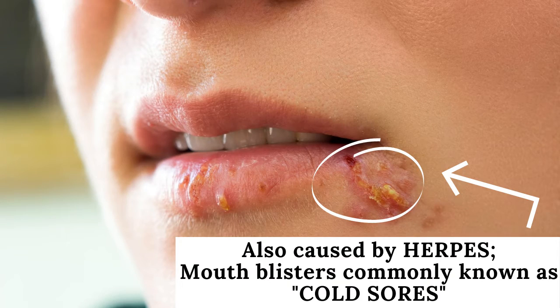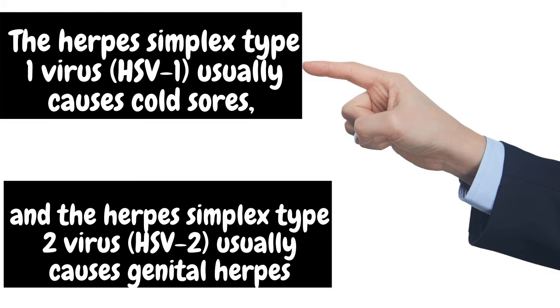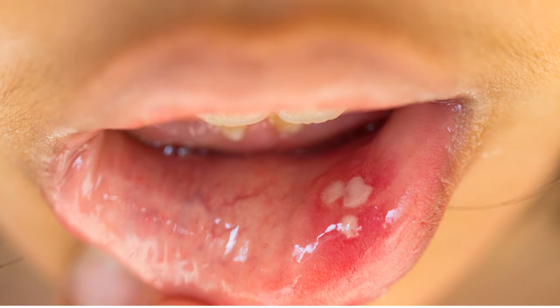What causes cold sores? The herpes simplex virus type 1, HSV-1, causes cold sores. This is a different virus from herpes simplex virus type 2, HSV-2. HSV-2 causes lesions in the genital area called genital herpes. Even though HSV-1 typically causes sores around the mouth and HSV-2 causes genital sores, these viruses can cause sores in either place.